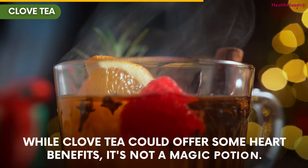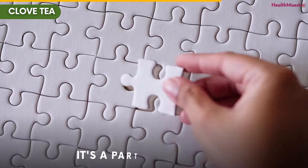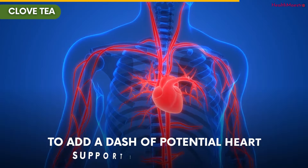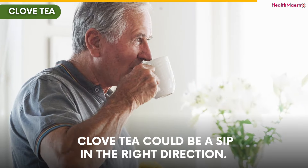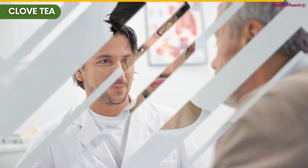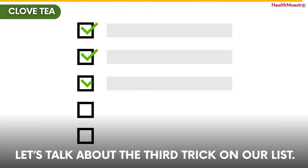Remember, while clove tea could offer some heart benefits, it's not a magic potion — it's a part of the puzzle. So if you're looking for a simple way to add a dash of potential heart support to your routine, clove tea could be a sip in the right direction. But of course, talk to your doctor to make sure it's a good fit for you. We are not done yet. Let's talk about the third trick on our list.